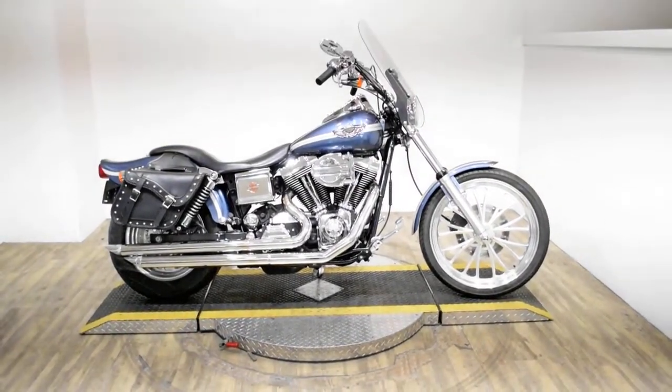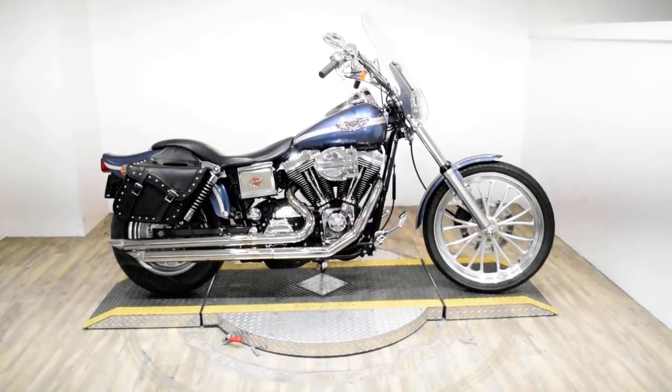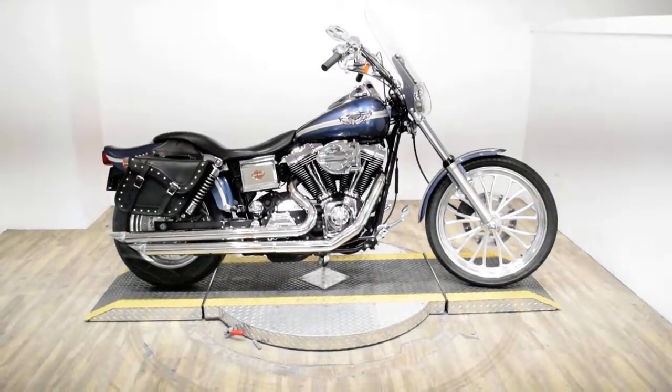Monster Power Sports is offering this 2003 Harley-Davidson Dyno Wide Glide. This is also a 100th Anniversary Edition bike.